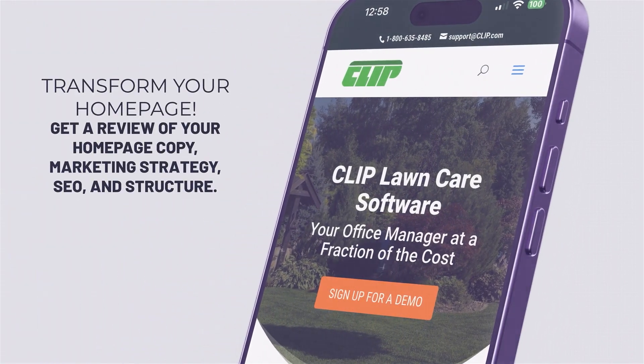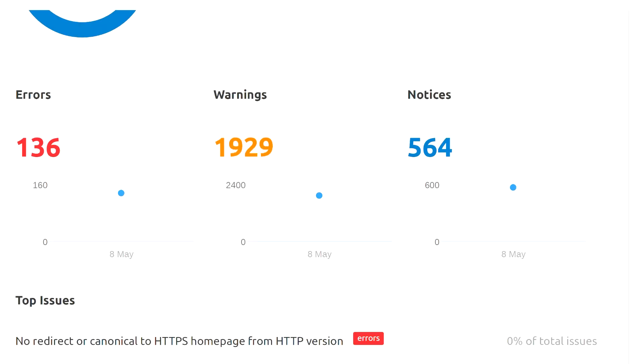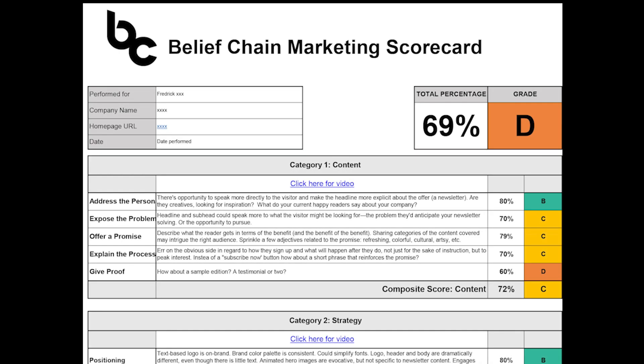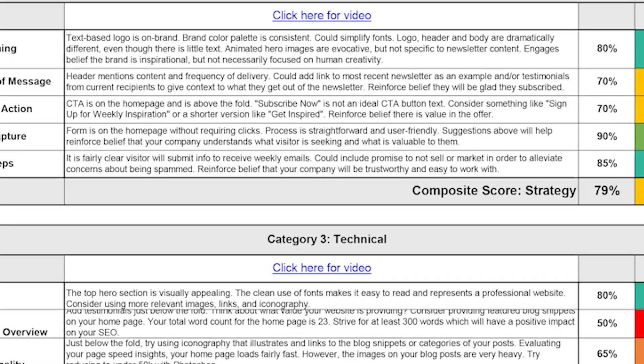Our team will provide an in-depth review of your homepage's web copy, marketing strategy, SEO, and overall structure, ensuring it aligns seamlessly with your target clients' needs. You'll receive actionable suggestions and a clear spreadsheet summary.